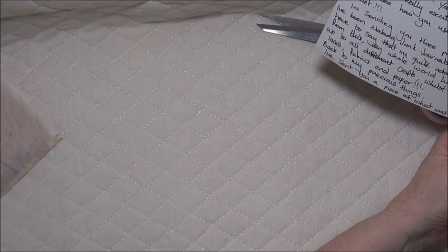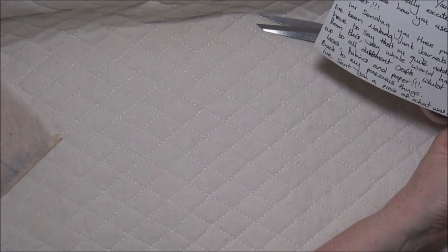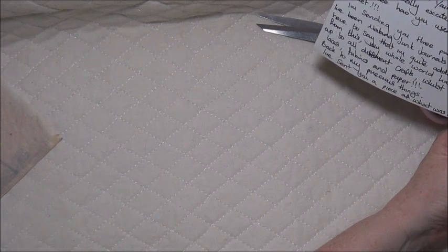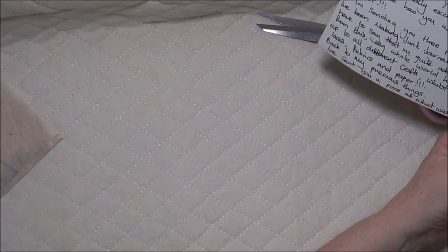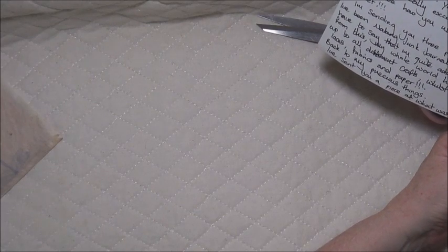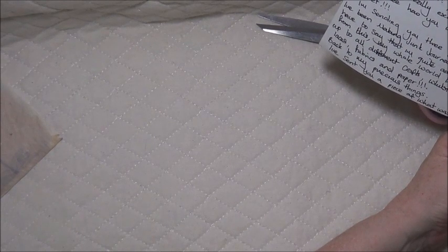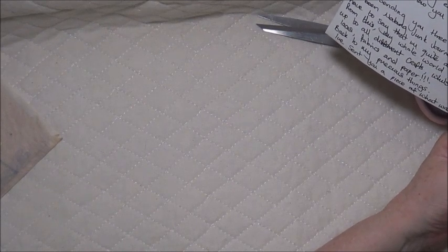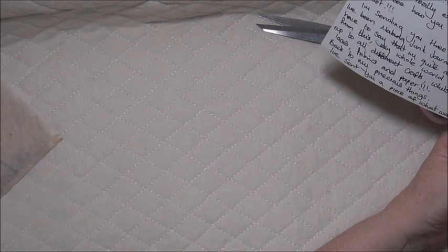'And lastly, I'm sending you a small piece of what was described as authentic Edwardian silk fabric. I think you'll agree it is so delicate — it's like tissue paper and is so very beautiful. I've still got a little bit left of this which I'm going to keep and perhaps make a precious booklet myself or put it in one of my favorite journals. I really hope that you enjoy my precious things.'